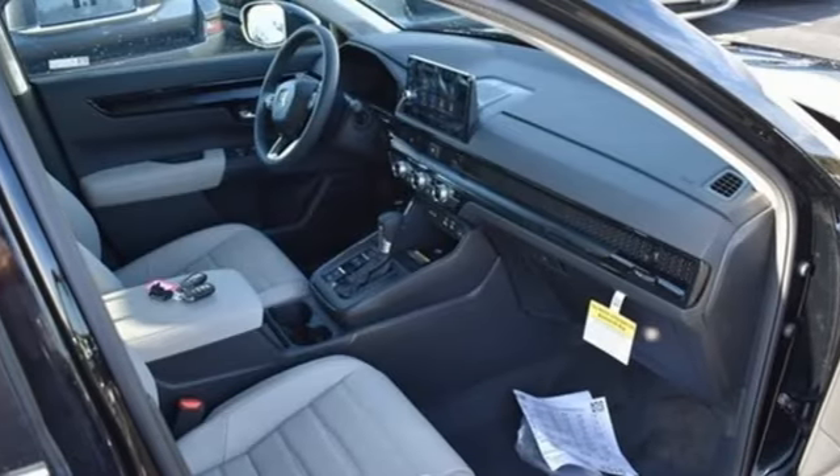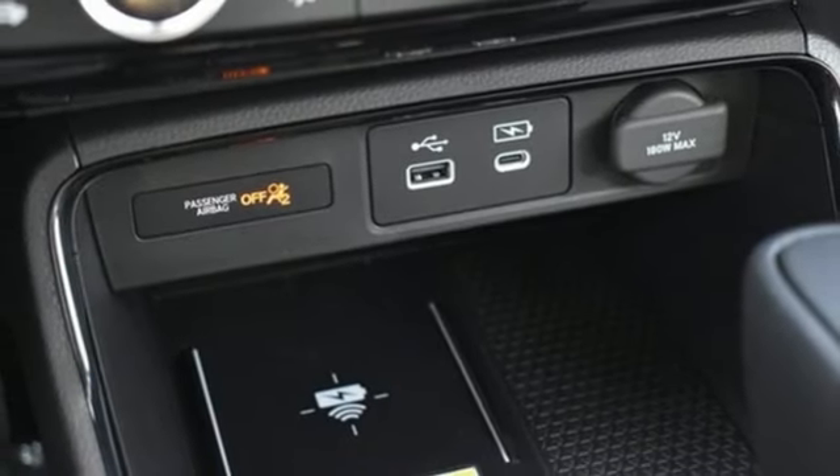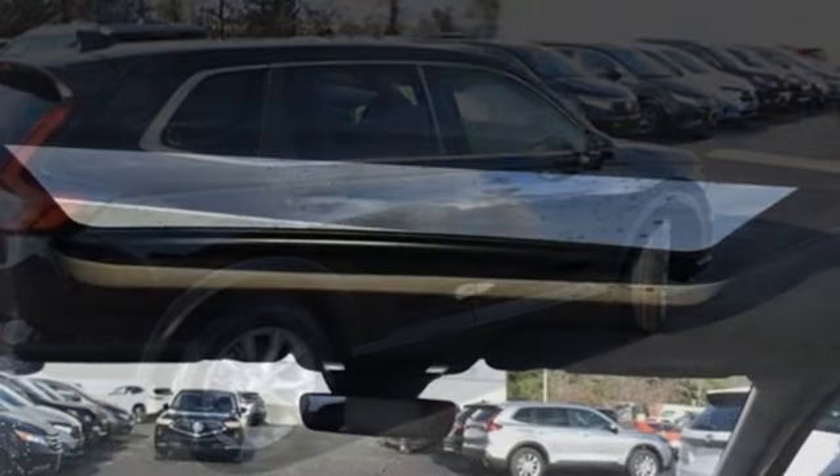Doors and push button start proximity key, external memory control, express open and closed sliding and tilting sunroof, four-wheel drive and continuously variable automatic transmission.